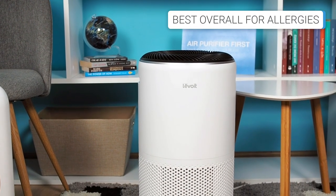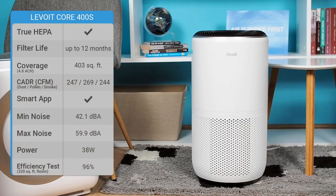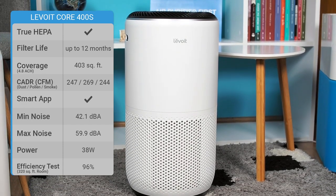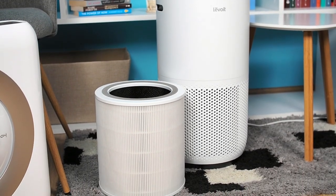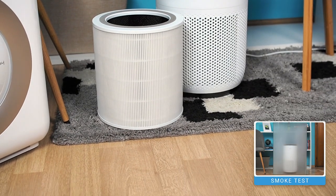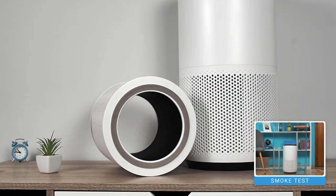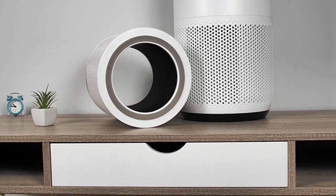The Levoit Core 400S is our overall top choice for airborne allergens. This device offers an excellent balance of high-quality filtration technology, price, and performance. It covers rooms of up to 403 square feet, making it ideal for medium-sized rooms. The three-layer filtration technology consisting of a pre-filter, true HEPA filter, and activated carbon filter makes it highly effective in combating airborne allergens. Its efficient true HEPA filter captures airborne particles such as pollen, dust particles, and smoke, while the pellet-based carbon filter helps eliminate VOCs from the air, and the pre-filter efficiently traps large particles like pet hair.